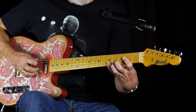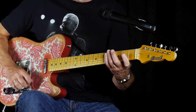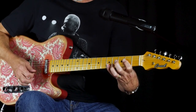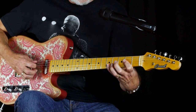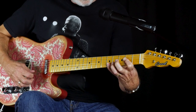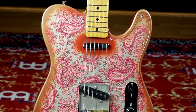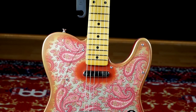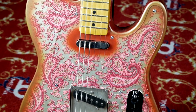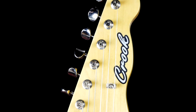Here's the bridge pickup. Here's the bridge and neck together. And here's the neck pickup. Here's the bridge pickup.